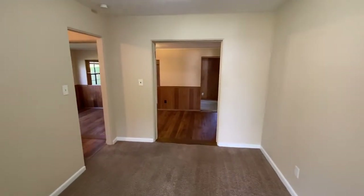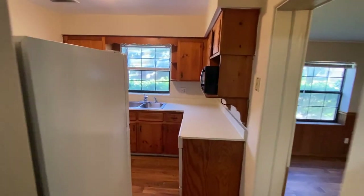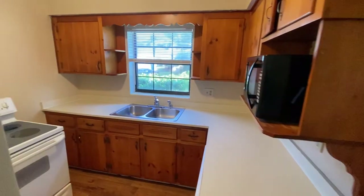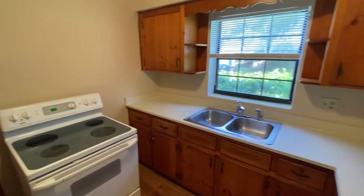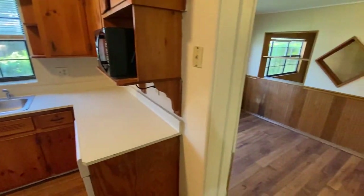Then as you go down to your left will be the kitchen — real wooden cabinets, dishwasher and a new fridge.